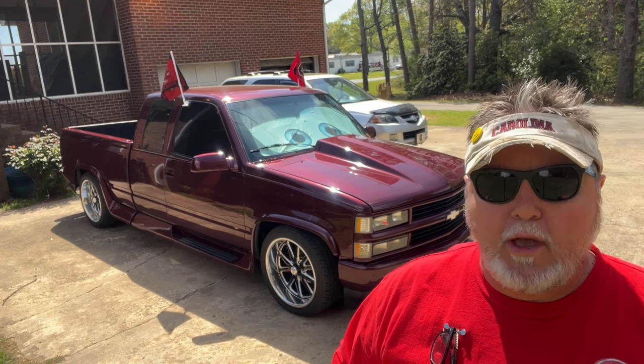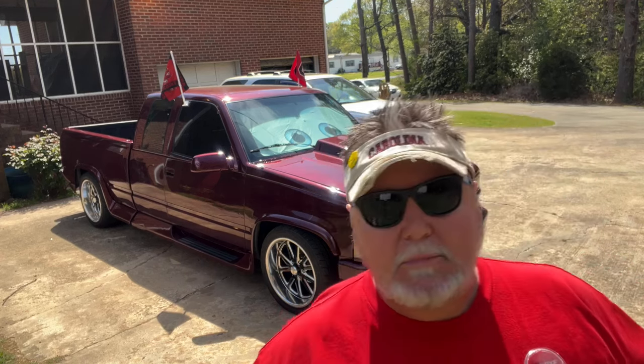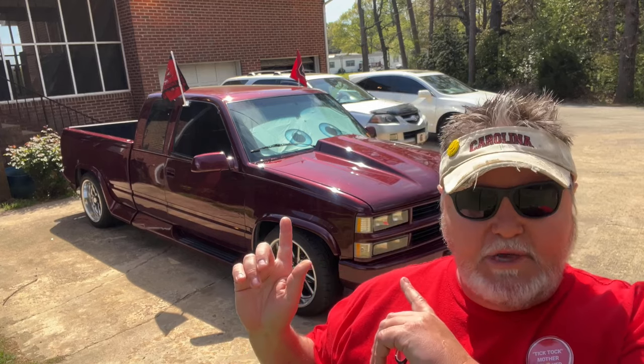That was a good-looking hot rod. For number eight we have a 1968 Plymouth Sport Fury for four thousand dollars. It's in Owatonna, Minnesota - best I can do on that pronunciation. The eclipse is happening behind me.